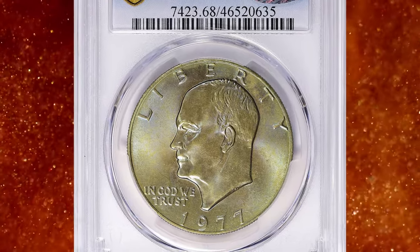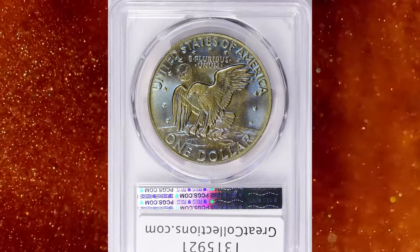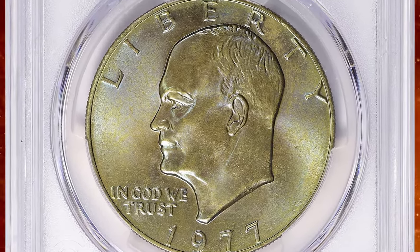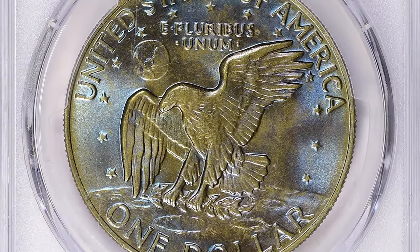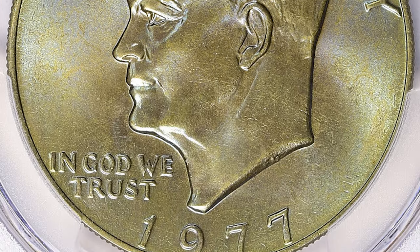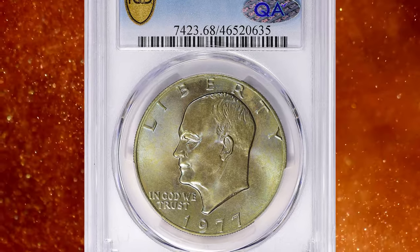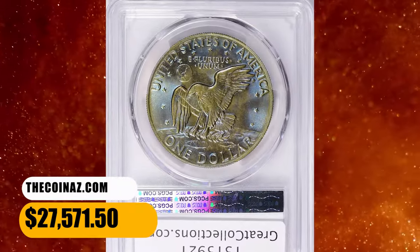Number 2: the 1977 Eisenhower Dollar, graded Mint State 68 by PCGS. According to Graysheet, Eisenhower Dollars were minted from 1971 through 1978 and designed by Frank Gasparro. The Eisenhower Dollar symbolizes at least two numismatically significant elements: being the first dollar coin minted during the copper-nickel-clad era, which began in 1965, and the last regularly issued dollar coin with physical dimensions approximating the traditional silver dollars of earlier times. This elusive MS68 gem fetched $27,571.50 with buyer's fee at auction.